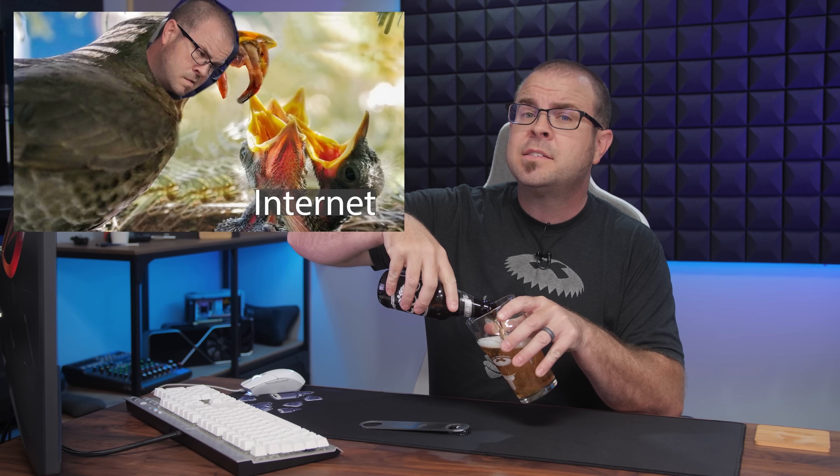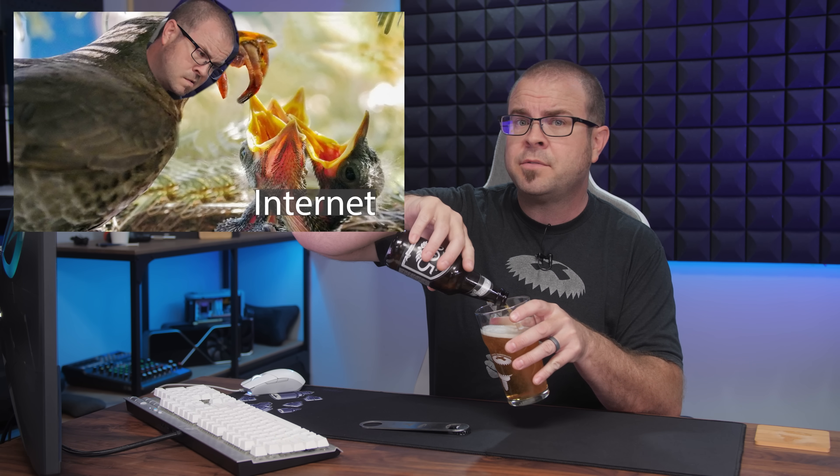Welcome back to Paul's Tech News, the weekly show where I consume only the choicest and most succulent tidbits of PC hardware-related tidings from the past seven days, and then unceremoniously regurgitate them to all of you as sort of a tech news slurry — a mechanized motherboard milkshake, if you will — that can be consumed at your leisure. Cheers.